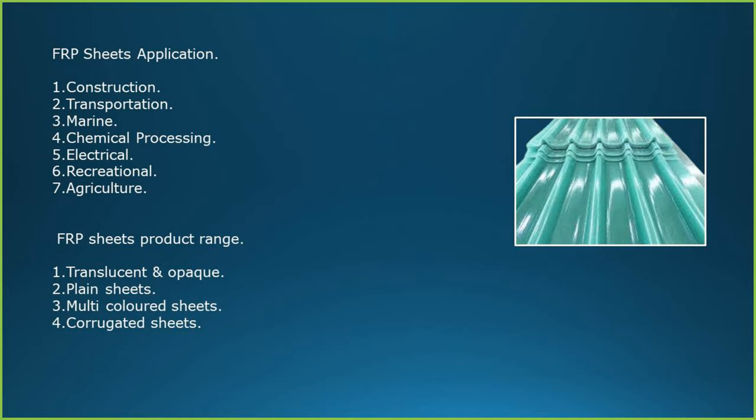FRP sheets are used in a wide range of industries such as construction, transportation, marine, chemical processing, electrical, recreational and agricultural industries. FRP product range includes translucent, opaque, clear plain sheets, printed color sheets and corrugated sheets.